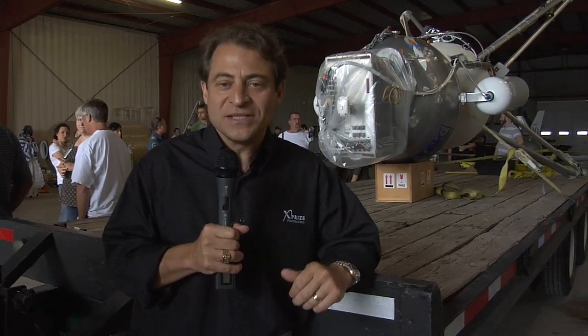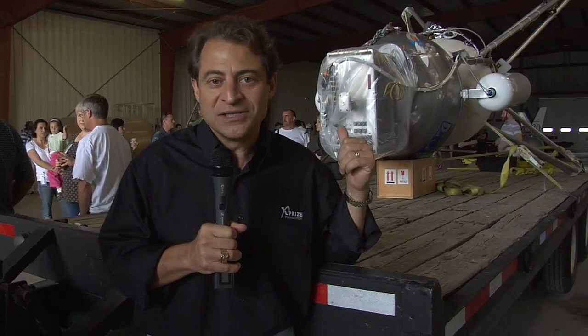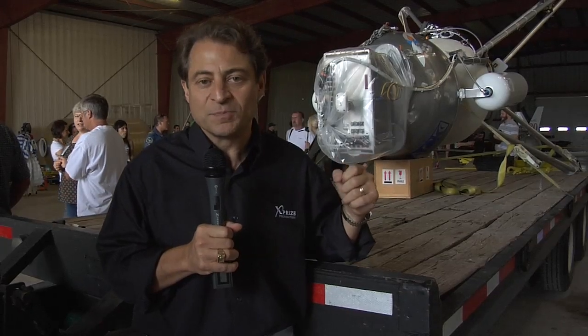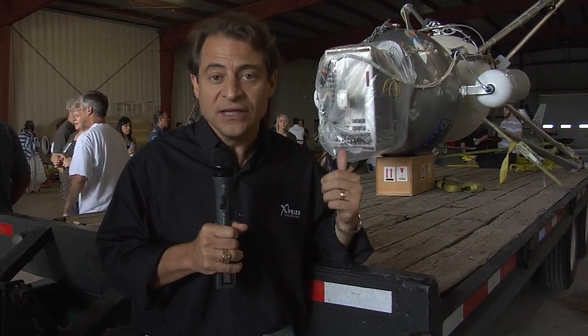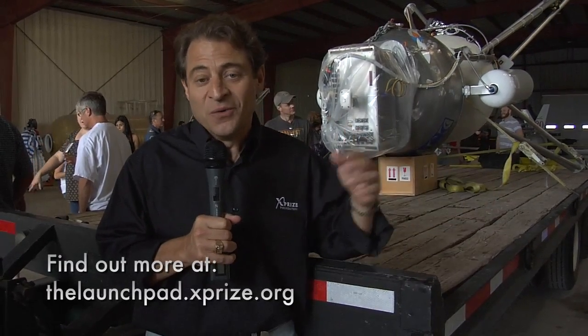They're going to wheel this vehicle out. This is the SuperMod vehicle. It's similar to the vehicle that won first place of Level 1 last year for $350,000, with the addition of helium tanks that pressurize it to allow it to go for the full 180-second burn.